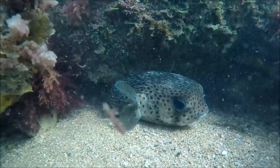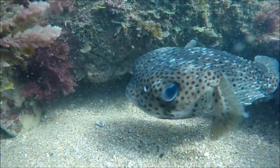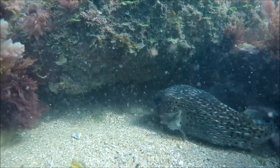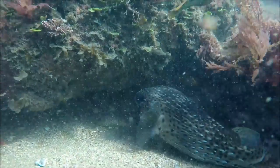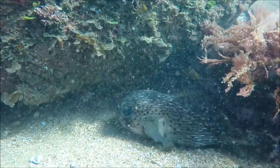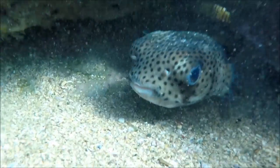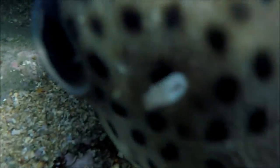It takes quite a lot of provocation to get these porcupine fish to suck in huge amounts of sea water, which can double, triple, or quadruple their body size. This is to stop predators swallowing them, and once they are blown up like a big balloon those spines stick out and make it very difficult for anyone to eat them.